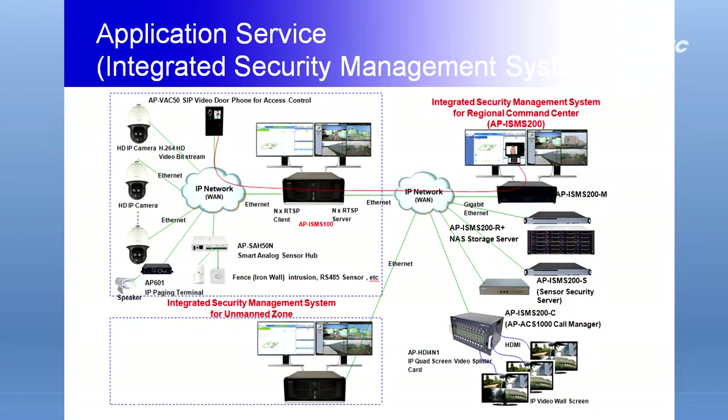APA601A is used together with Alpha IP Audio Broadcasting Servers like APA3120, APA3110, and APWBS. APA601A IP Voice Broadcasting Terminal provides an excellent IP voice broadcasting service for integrated security environments like intrusion detection and alarm.